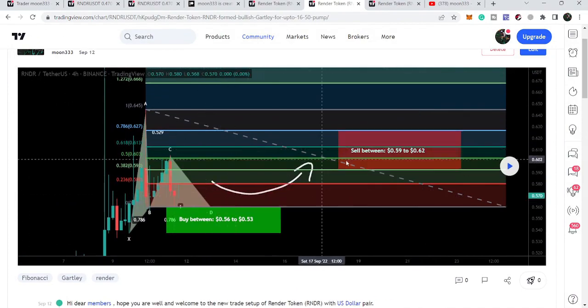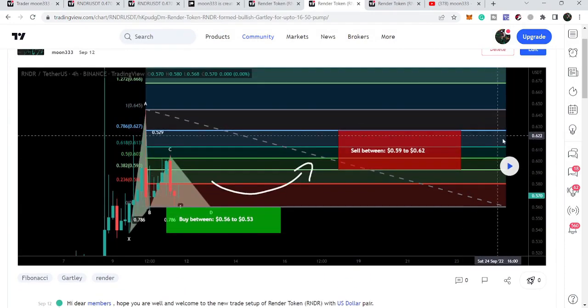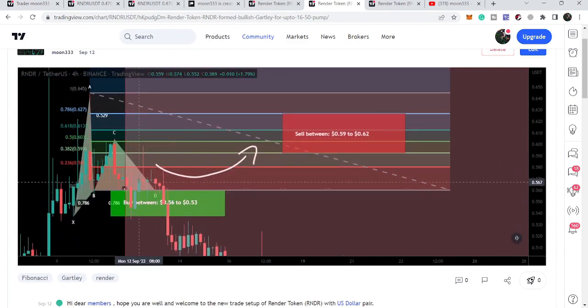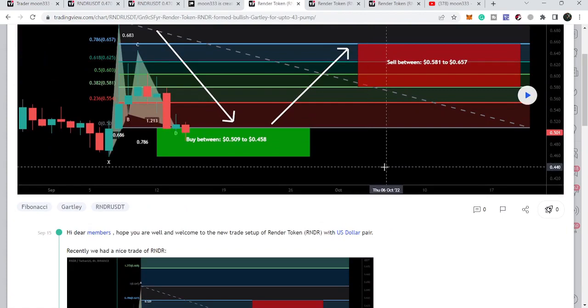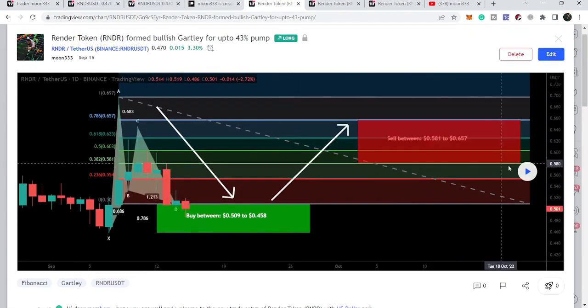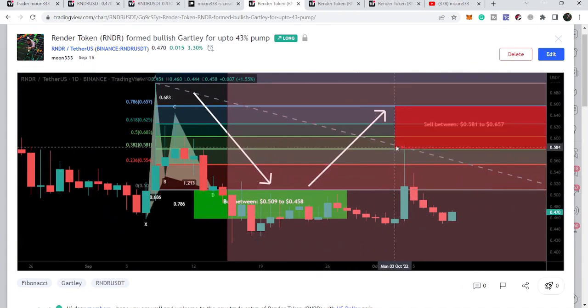After that I shared this idea on 12th of September and told my members that we can wait for the price to drop more down to enter the buying zone. After playing this chart we can see that the price line dropped more down, entered the buying zone, had a small pump, and after hitting the sell targets it again moved down. On 15th of September I shared another one, and after playing that chart we can see that the price line moved sideways and again had a nice pump, and after hitting the sell targets it again moved down.